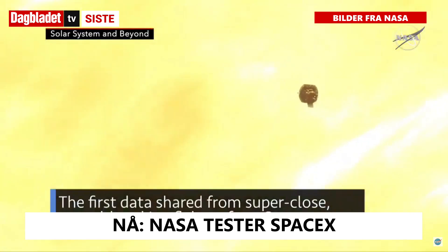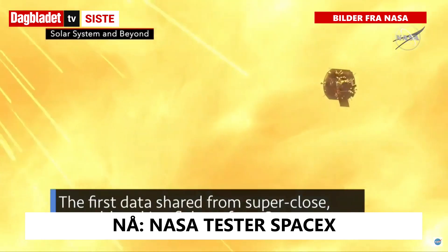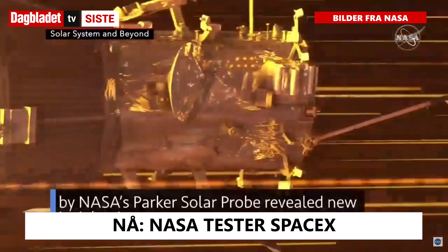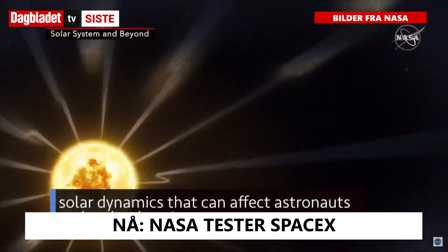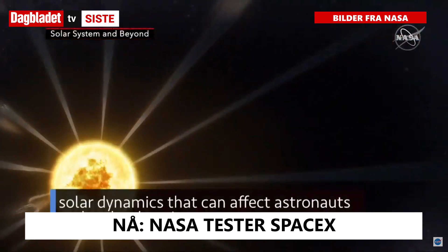The first data shared from super-close, record-breaking flybys of our Sun by NASA's Parker Solar Probe revealed new insights into solar dynamics that can affect astronauts and technology in space.